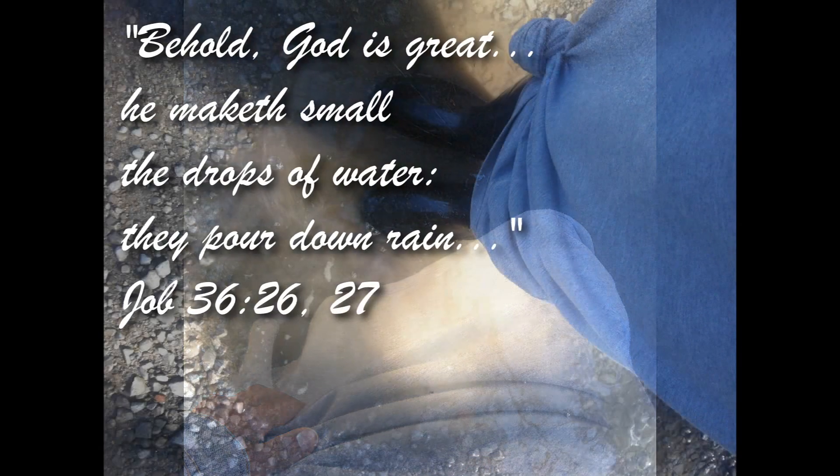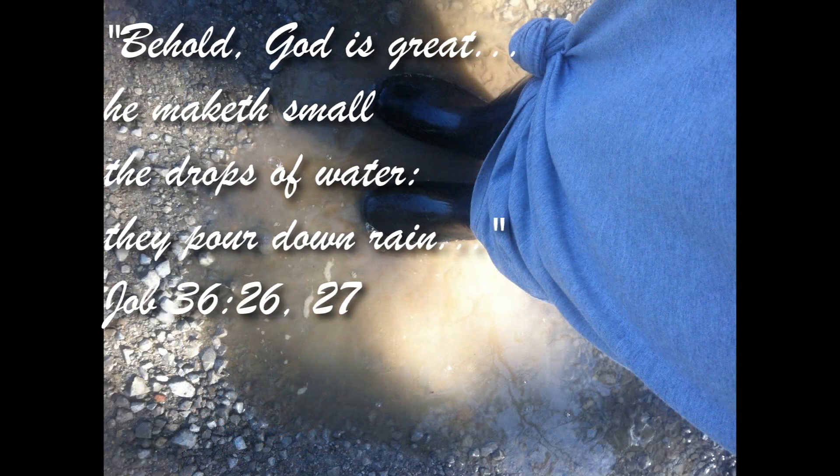This is a clip of me outside by some running water — it was beautiful to commune with God. I had my rain boots on with my rainy day modest outfit, kind of testing it out, and it worked pretty well. The rain boots held up nicely and they work well with skirts just fine.